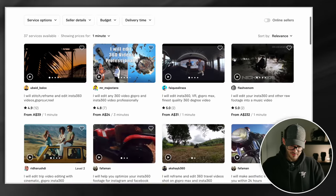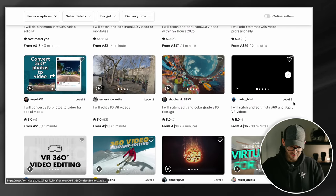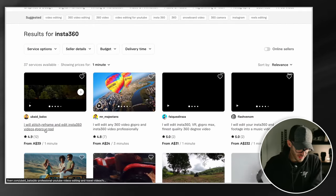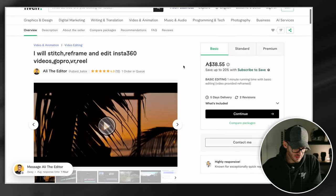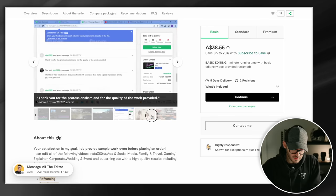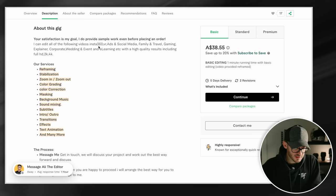Alright, searching Fiverr for Insta360. Look at these creators — some do VR video, that's cool. Let's have a look at this person: You Bate by Lux. They offer to stitch, reframe, and edit Insta360 videos, GoPro, VR, Reels, etc. Very nice. Satisfaction is my goal. They even provide sample work before placing an order — that's pretty cool.